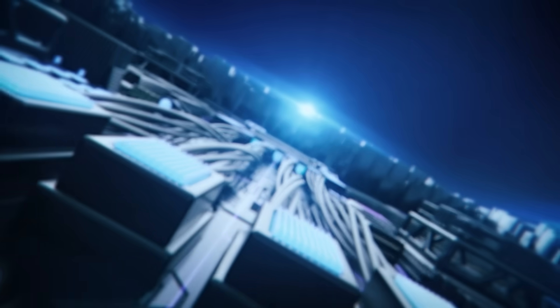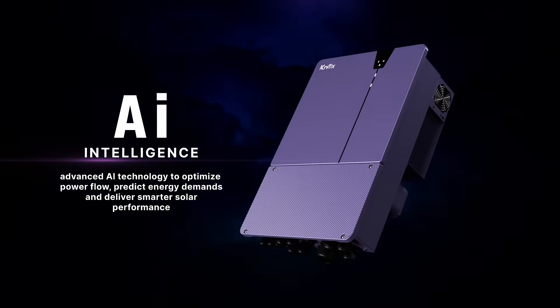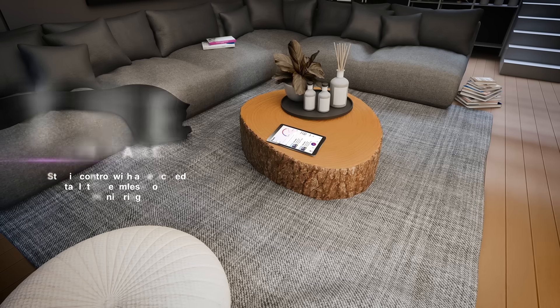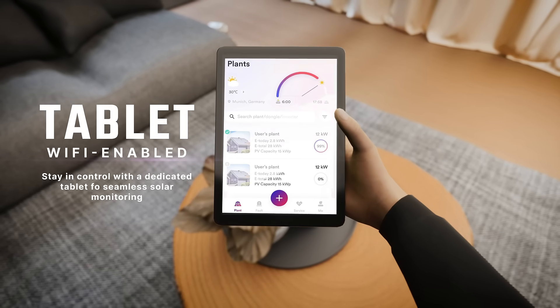Powered by advanced AI intelligence, Xynex smartly manages energy flow, predicting demand and optimizing performance. Stay in control with dedicated tablet monitoring and Wi-Fi connectivity.